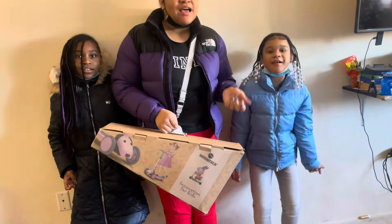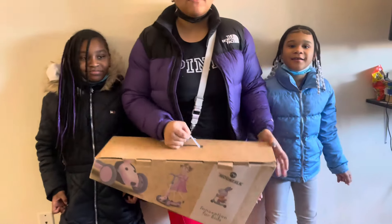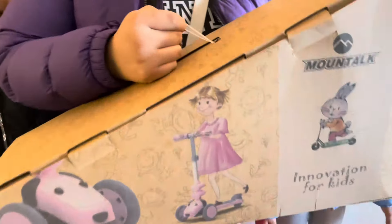What's up, Christmas? I'm Nakamura. I'm Tanaya. And I'm Ellie. And today we're going to be doing a review on Mountain, the kid's scooter.